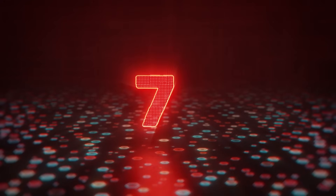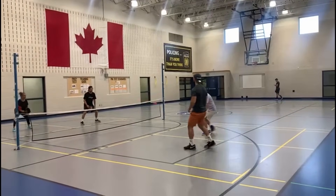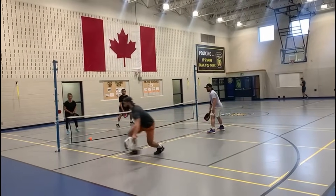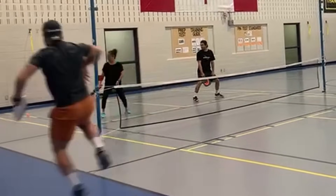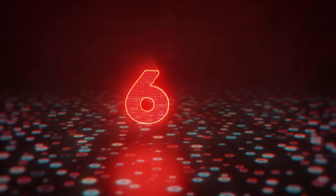Bringing home the number 7 spot is Derek with the power air, showing us that he's amphibious — yeah, I know it's ambidextrous. Derek gets a wide dink and switches hands to hit a left-handed ATP placed perfectly in the back corner of the court.